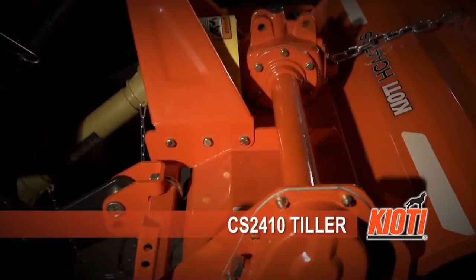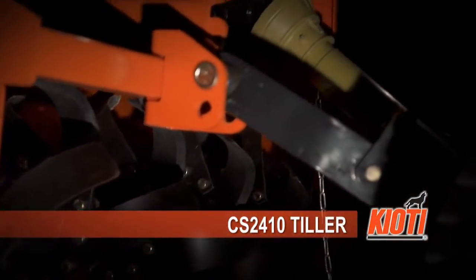Coyote tillers are available with rotor support, heavy-duty castings, double-lip seal bearings, and adjustable clevis-type lower hitch blocks.